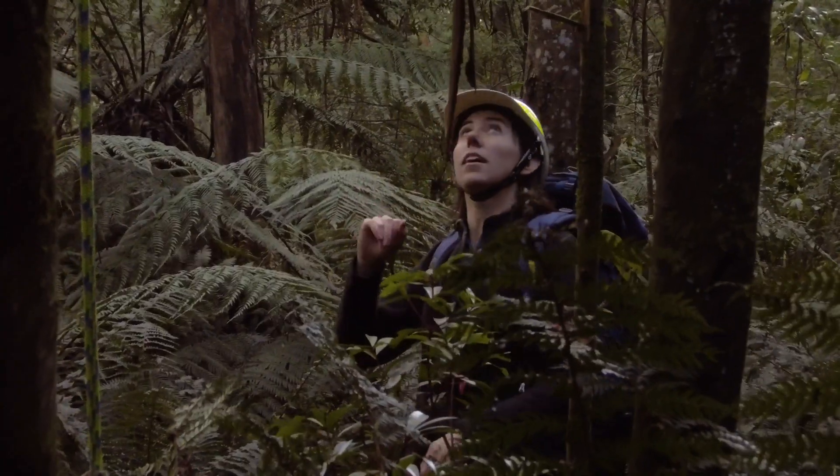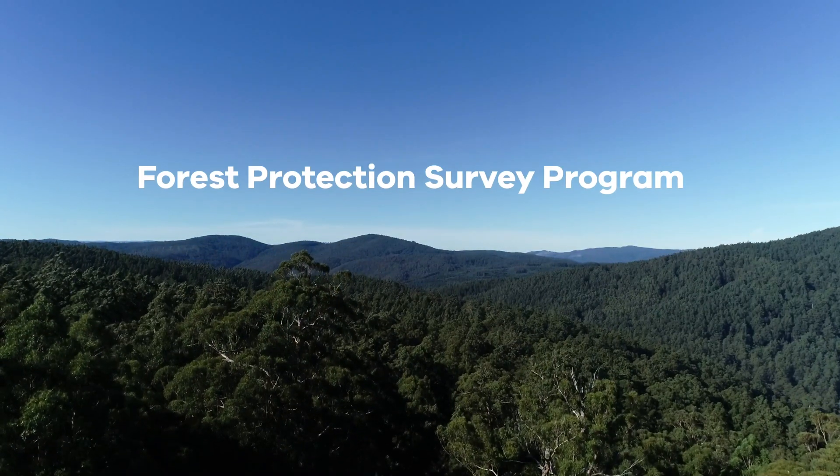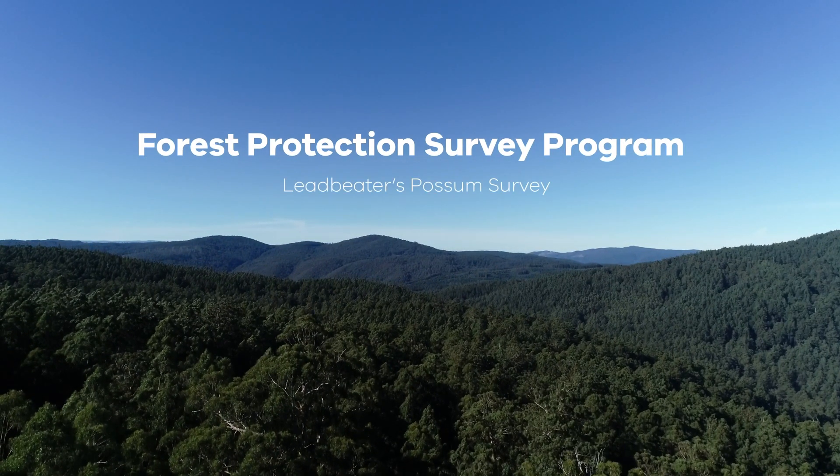We're in the Yarra State Forest between Warburton and Powtown, and we're here to do a Leadbeater's Possum survey for the Forest Protection Survey program.